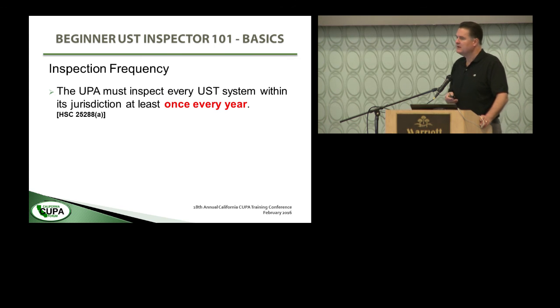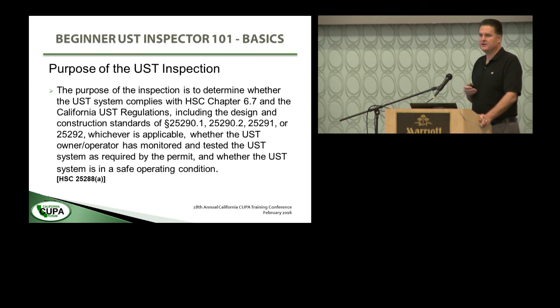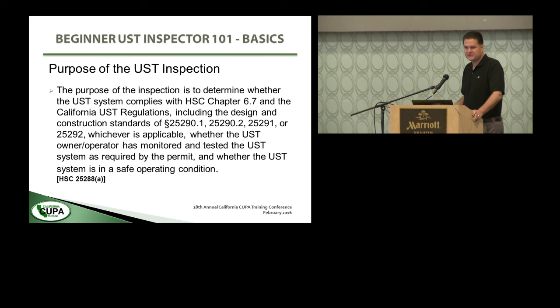On inspection frequency: unified program agencies have to inspect every underground storage tank system within their jurisdiction at least once every year — that's in law. What's the purpose? The purpose, as defined in the Health and Safety Code, is to determine whether the UST system complies with California statute and underground storage tank regulations, including applicable design and construction standards; whether the UST owner and operator have monitored and tested the UST system as required by the permit; and whether the UST system is in a safe operating condition. At a minimum, we need to be looking at those things when we go out to do annual inspections.